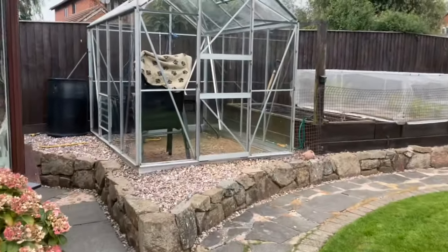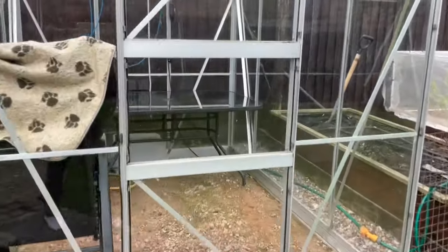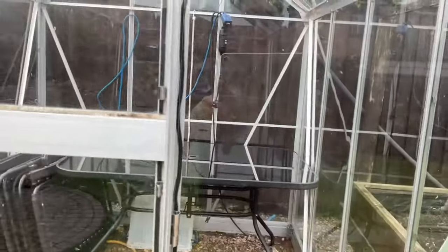The glass greenhouse is completely disinfected, washed, and cleaned out. And then I put in the outside furniture for storage. I have to get it disinfected a couple of times again over the winter.